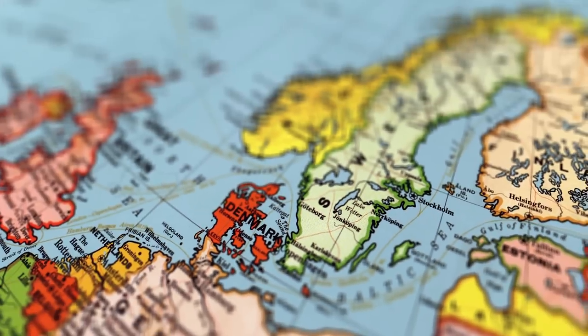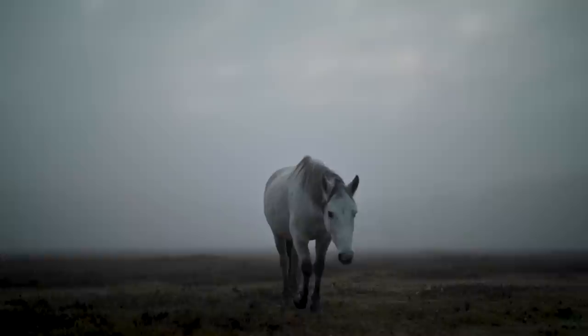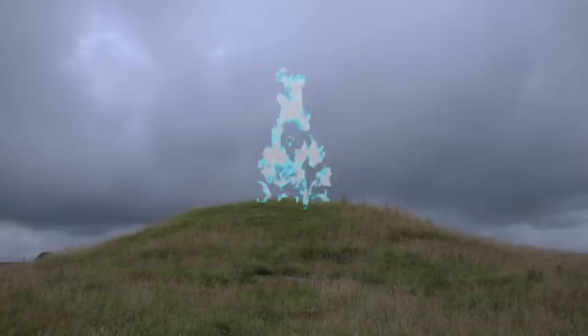In southern Sweden, near the town of Sivik, an ancient stone tomb lay undisturbed for thousands of years. Horses refused to ride past it at twilight, and as recently as the 18th century, locals reported seeing barrow fires on top of the grave mound — a supernatural phenomenon associated with pagan beliefs about the spirits of the dead within the mounds.